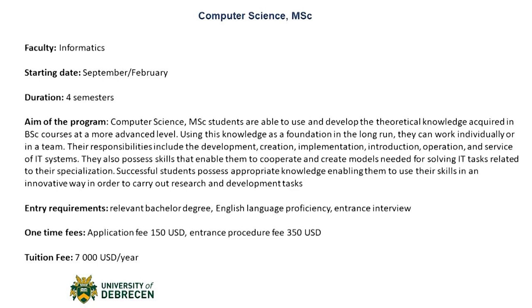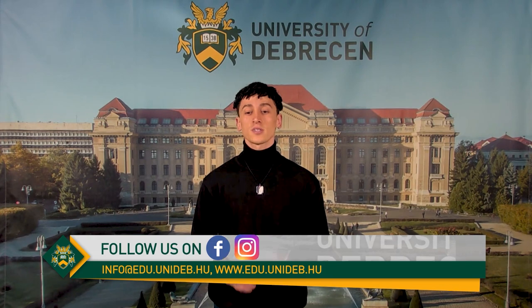We've got the Computer Science Master's degree. This one is four semesters only. Students of the Computer Science Master's degree are able to use and develop the theoretical knowledge acquired in bachelor courses at a more advanced level. Using this knowledge as a foundation, in the long run they can work individually or in a team. Their responsibilities include development, creation, implementation, introduction, operation, and service of IT systems. They also possess skills that enable them to cooperate and create models needed for solving IT tasks related to their specialization. Successful master's degree students possess appropriate knowledge enabling them to use their skills in an innovative way in order to carry out research and development tasks. The entry requirement for this master's program would be a relevant bachelor's degree and an English language proficiency certificate, as well as an entrance interview.